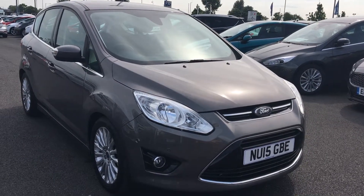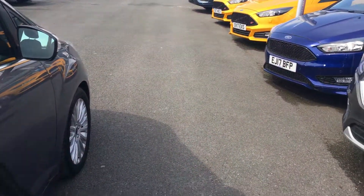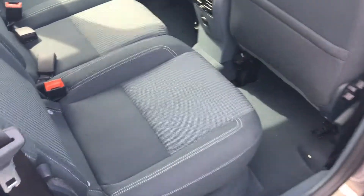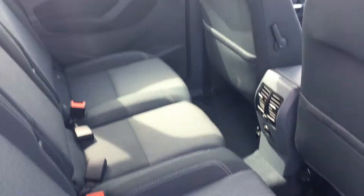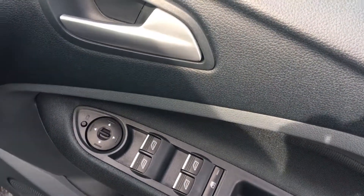Let's take a look inside the car. It's very spacious for passengers and children, and also has two ISOFIX points fitted.